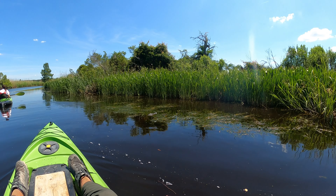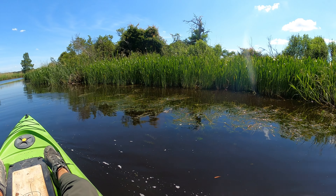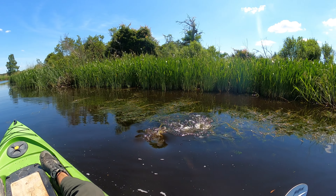Hey adventurers, it's another lovely day in Louisiana, so we decided to take the kayaks out and see what we can find. Here's my crew and we're gonna get looking for stuff.